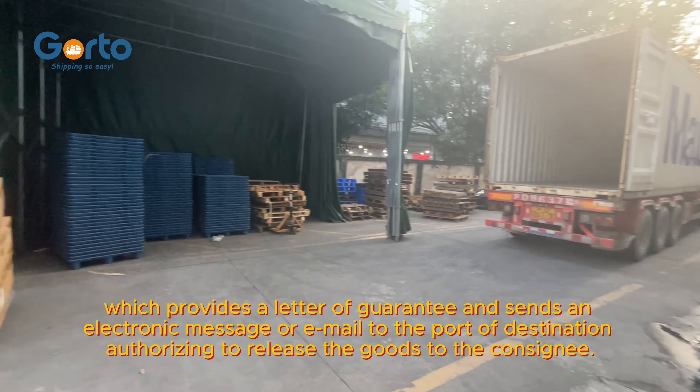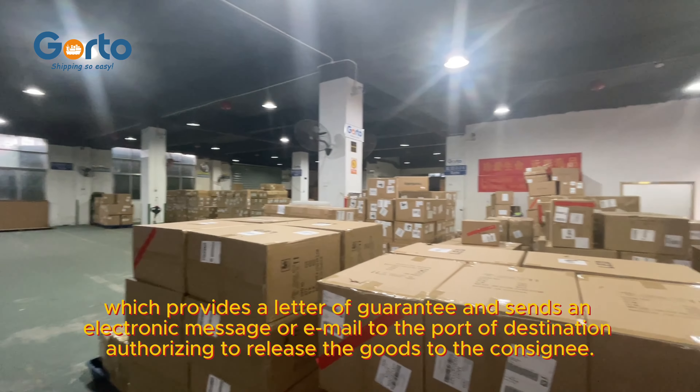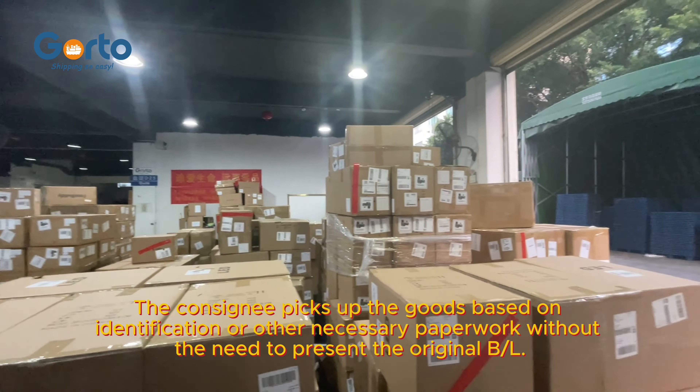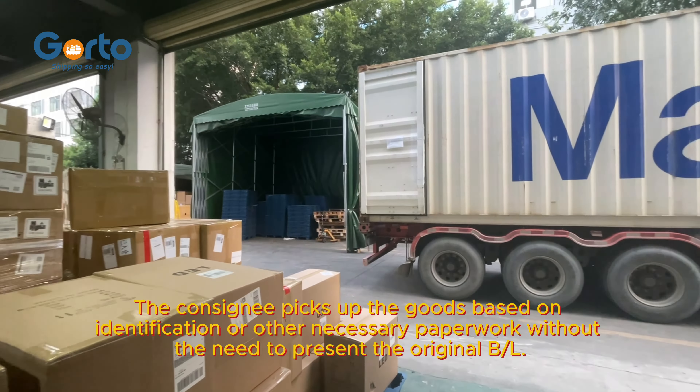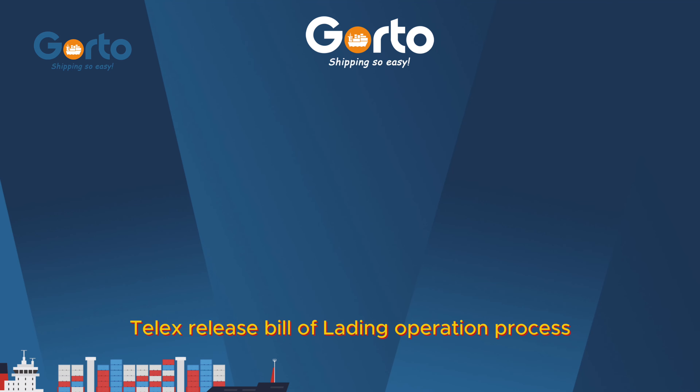The shipping line authorizes the release of goods to the consignee. The consignee picks up the goods based on identification or other necessary paperwork, without the need to present the original bill of lading. Telex release bill of lading operation process.